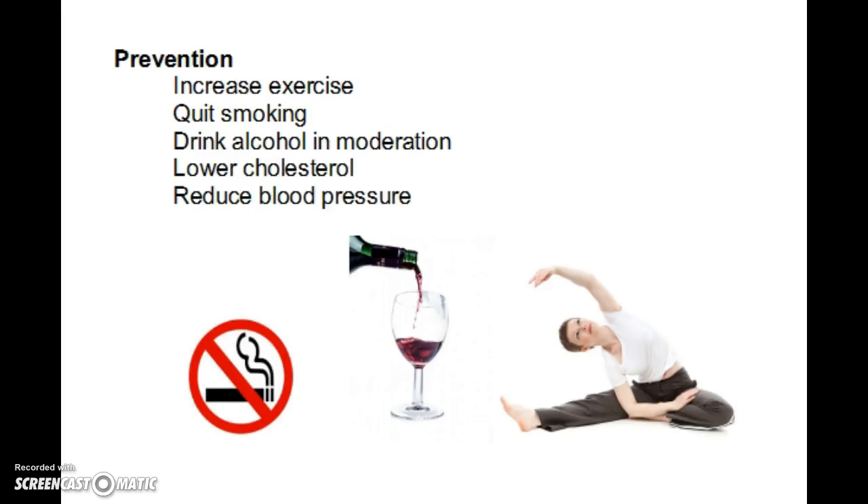While treatment is important, prevention is even better, and this returns to the risk factors discussed at the beginning. To prevent stroke, we want to increase exercise, quit smoking, drink alcohol only in moderation, lower cholesterol through a more plant-based diet, and reduce blood pressure — through lifestyle changes or, for some people, medication. The goal is to reduce pressure on blood vessels, avoid excessive clotting, and maintain a healthy brain.